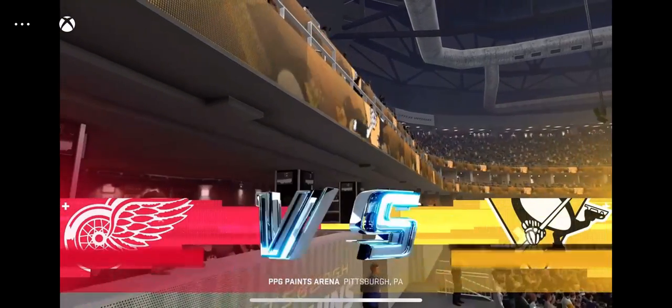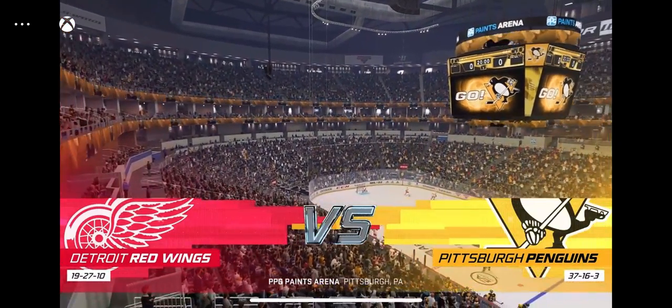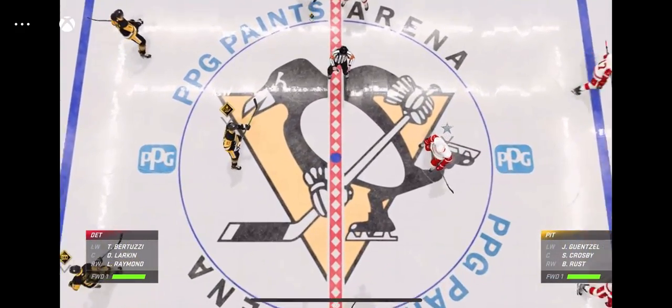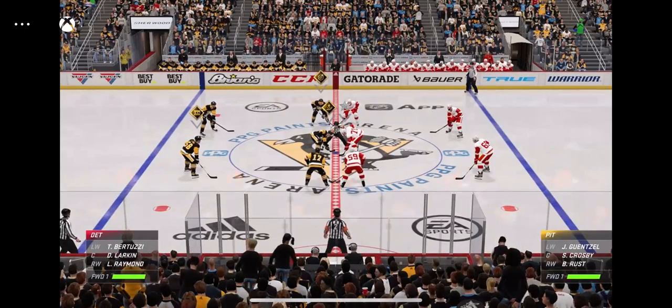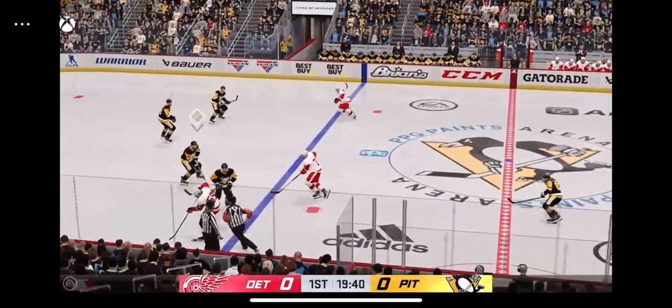Welcome back to EA Sports. James Cebalski and Ray Ferraro ready to bring you this NHL Eastern Conference Showdown. Centers are lined up, official ready to drop the puck. The Red Wings start with possession as we are now underway.